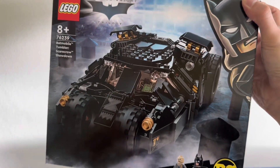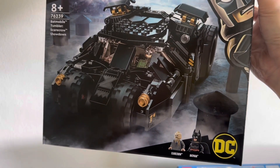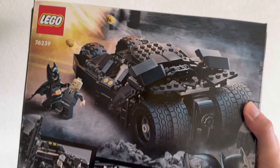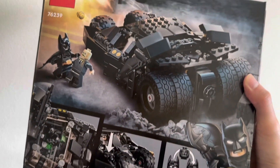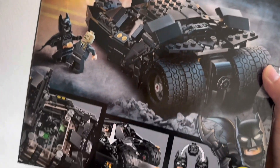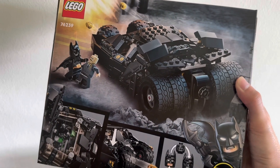Next up we have the Batman Scarecrow Showdown Tumbler set. I think it retails for $69.90. I got this for quite a good discount on Lazada — maybe about $50 or even less. I'm a big Batman fan so really glad to add this one to the collection. I think it's retired already — it retired in January this year. Looking forward to building it soon.